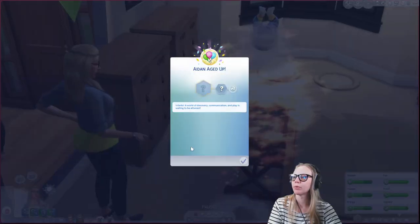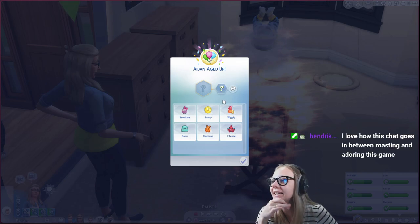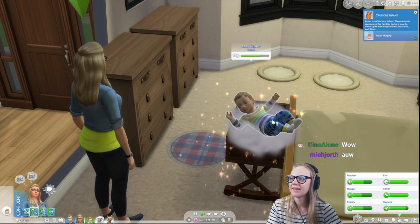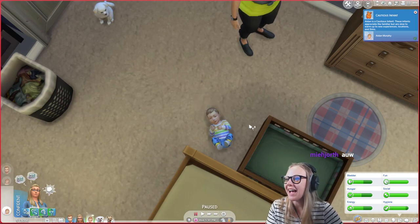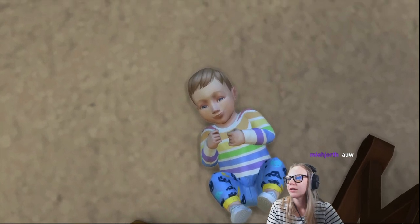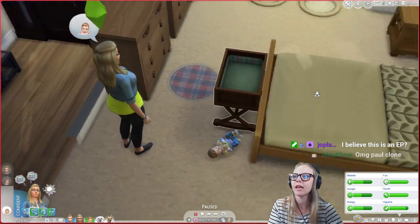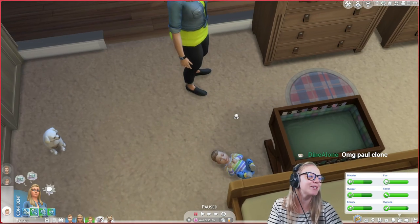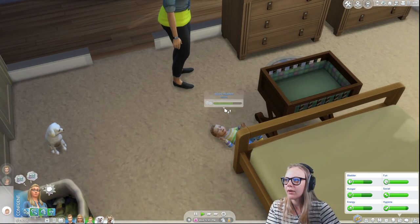The aging-up mat has appeared and Paul's leaving the room already. Let's pick a trait - Aiden is wiggly and also cautious. I think we'll go with cautious. Here he is! First of all, this baby is huge, and this child looks like Paul - not accurate. He's also got too much hair. Smile milestone unlocked immediately - look at that happy face. Aiden smiled for the first time; socializing with him will help him learn new ways to communicate. He's basically a little Paul clone.